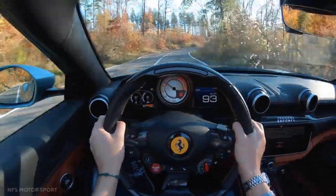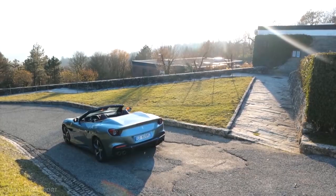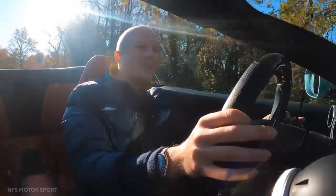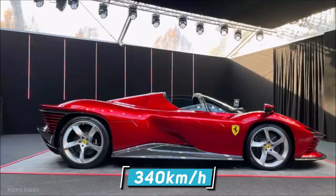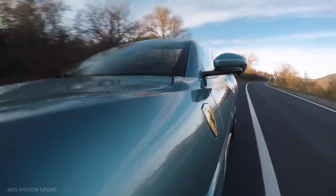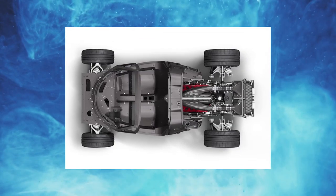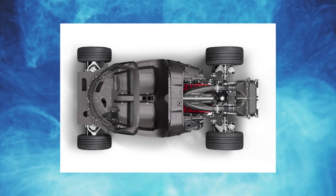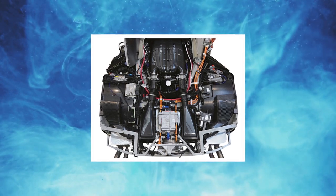Ferrari claims a 0–100 km/h time of 2.85 seconds, a 0–200 km/h duration of 7.4 seconds, and a top speed of around 340 km/h. The engine and transmission feature titanium connecting rods said to be 40% lighter than steel, a rebalanced and lighter crankshaft, diamond-like carbon piston pins, Formula 1-derived cylinder valves, and high-pressure fuel injection.